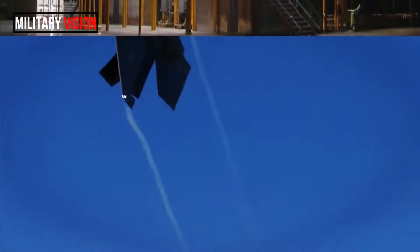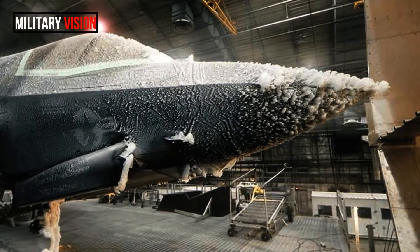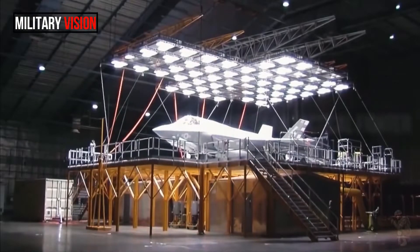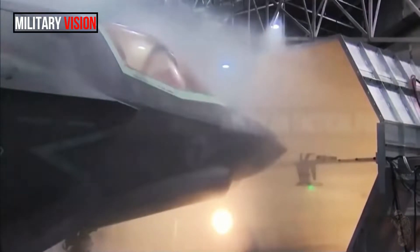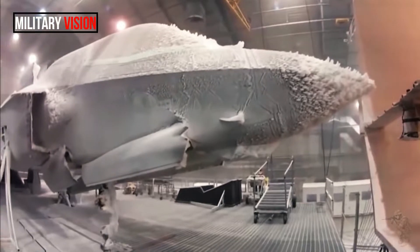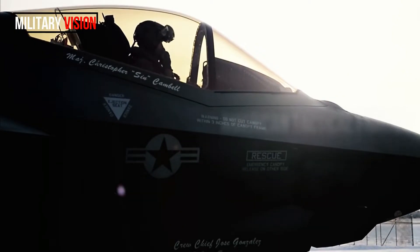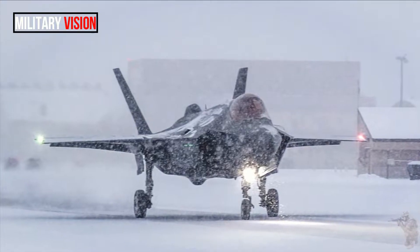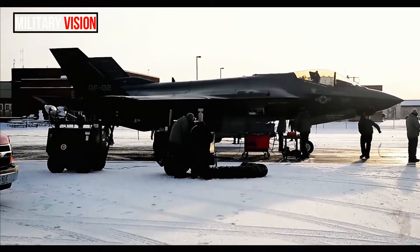The warplane endured a range of simulated conditions including high winds, solar radiation, fog, humidity, ice, snow, and freezing rain. Testing in the world's largest climatic testing chamber pushed the F-35 to its environmental limits, ranging from 120 degrees Fahrenheit (48.8 degrees Celsius) to negative 40 degrees, and every possible weather condition in between.